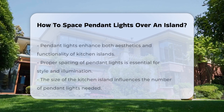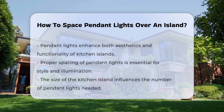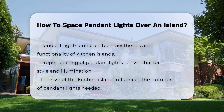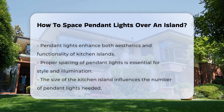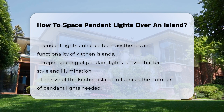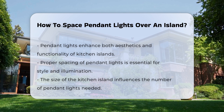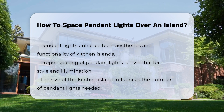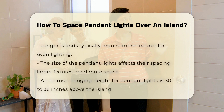Pendant lights are often used to enhance the aesthetics and functionality of kitchen islands. Proper spacing is crucial for both style and illumination. First, consider the size of the island. The length of the island will influence how many pendant lights you should install. A longer island typically requires more fixtures for even lighting.